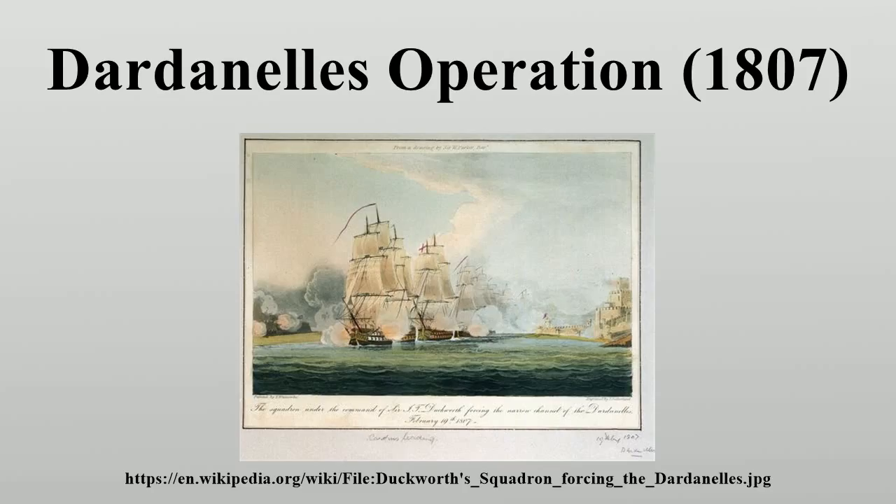Turkey had declared war on Russia on 30 December 1806, and Britain sent Admiral Sir John Duckworth in Royal George 100 from Cadiz on 15 January 1807 into the Mediterranean Sea, picking up Windsor Castle 98 guns and Repulse 74 guns from Gibraltar, and Pompey 74 and Ajax 74 from Malta as replacements for the Russian fleet under Senyavan, which was still in the Adriatic. Duckworth then proceeded to Tenegos.